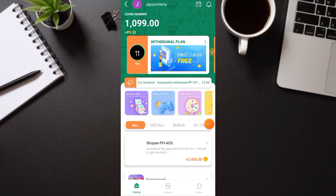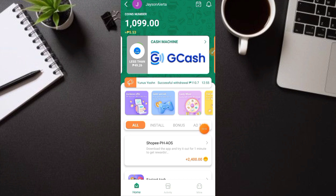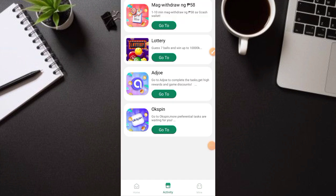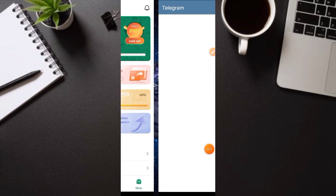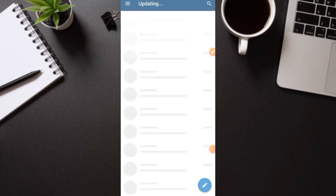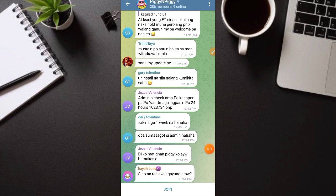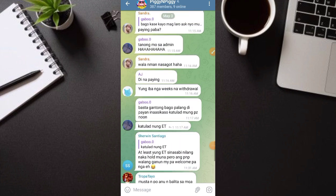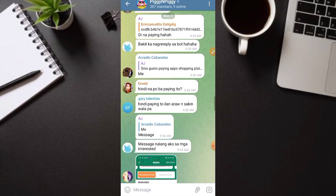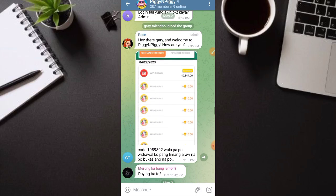Ano pa yung mga ways of earnings dito? May daily check-in and so on and so forth. Punta tayo sa activity — may mga activity rin sila dito. Dito tayo sa mine, ito yung group nila. Try nating sumali sa Telegram group — mas maganda yan para updated tayo. Ito yung kanilang group: Piggy and Piggy. Join lang tayo dito at hanapin natin kung sino ang nakapag-withdraw ngayong araw — may mga process pa ng kanilang withdrawal.